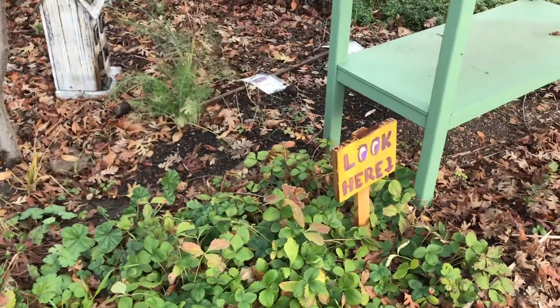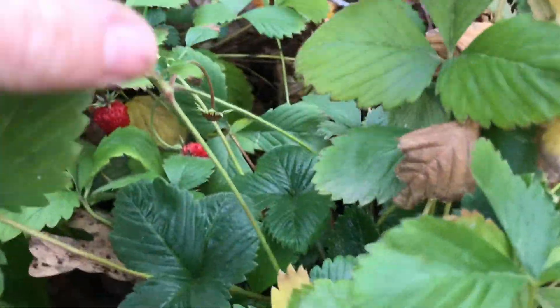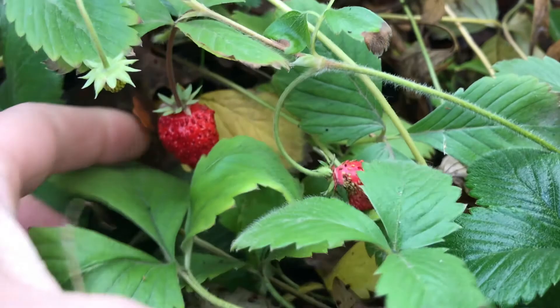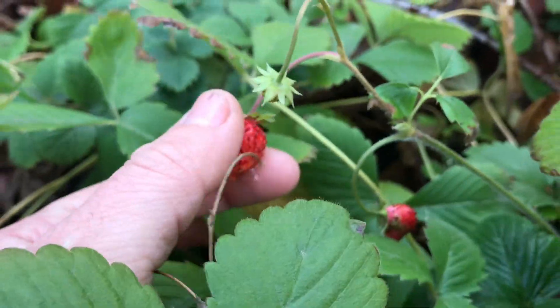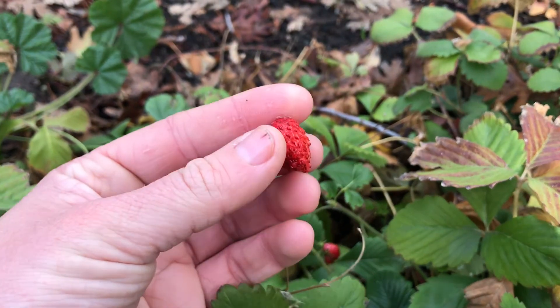Over in our sensory garden, a pop of red took me by surprise. Look! Some of our alpine strawberries are growing and ripening up. This is going to be delicious.